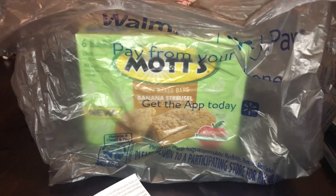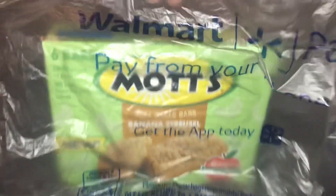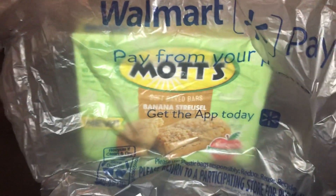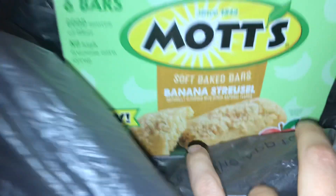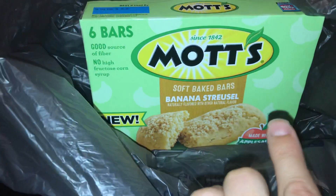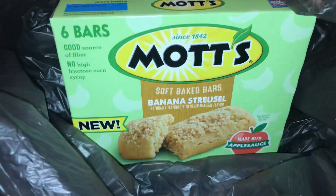Hello everyone! In today's video I'm here to share with you a quick fun hot Walmart buy. I came out to Walmart and grabbed one of these Mott's new General Mills products — soft baked bars. This is the banana strudel variety.